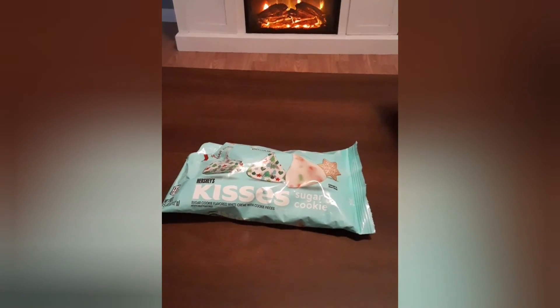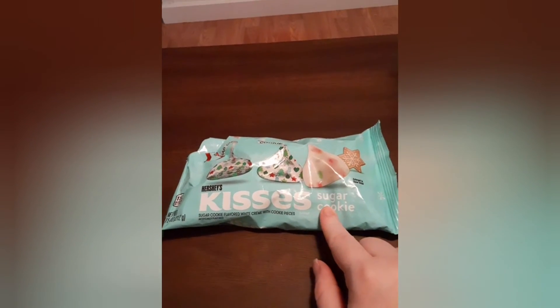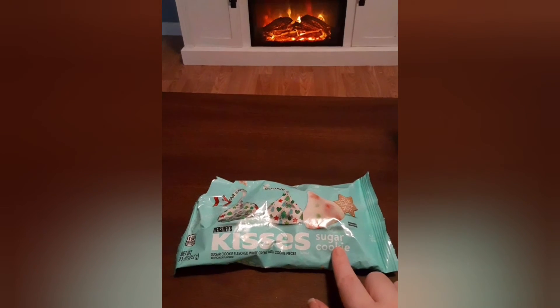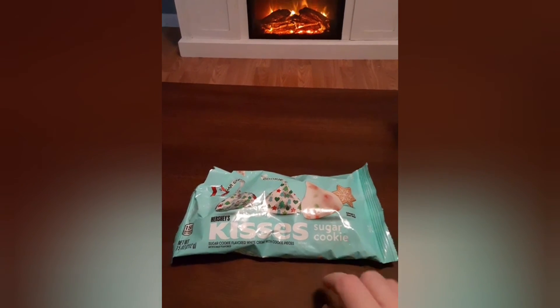This is the Walgreens haul — I didn't get very much, but I'm saving my favorite decor piece for last. I got the Hershey's Kisses Sugar Cookie flavor. I had to open them right away — they're really good. I did try the hot cocoa ones last year and loved them, but they were way too sweet. These sugar cookie ones are good but not overly sweet, so you can have more of them.